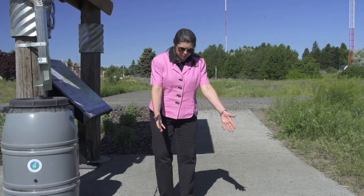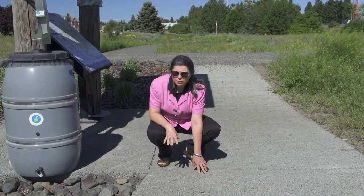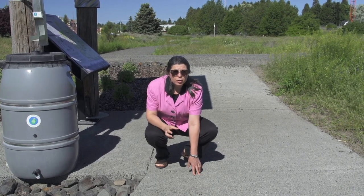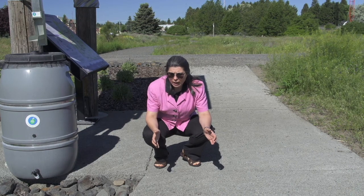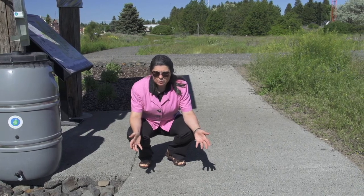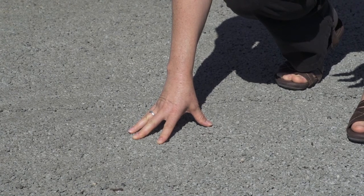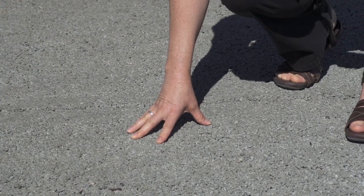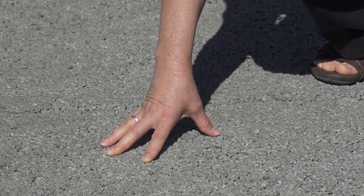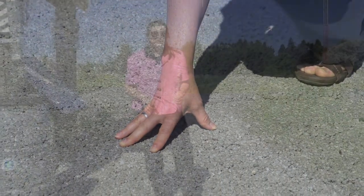Right here in front of me on the ground, this is pervious concrete. We have a couple of sites here at Hazel's Creek where we installed it — we wanted a demonstration to evaluate both construction techniques and how durable it would be and what maintenance it would require. Pervious concrete is essentially concrete without fines; it doesn't have sand in it, so water flows right through it. This was constructed in 2012, and last fall we did an infiltration test — infiltration came out great, in the 100 inches per hour range. We're very excited about that.